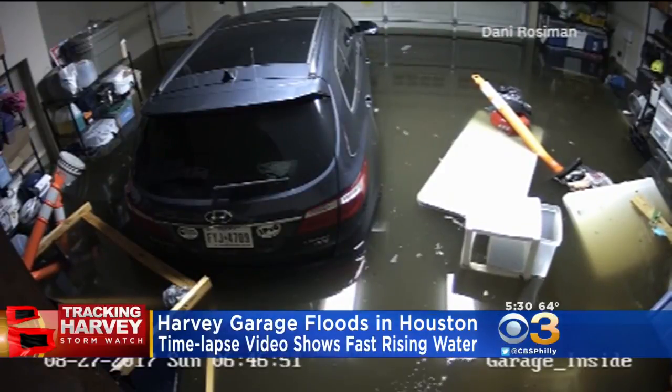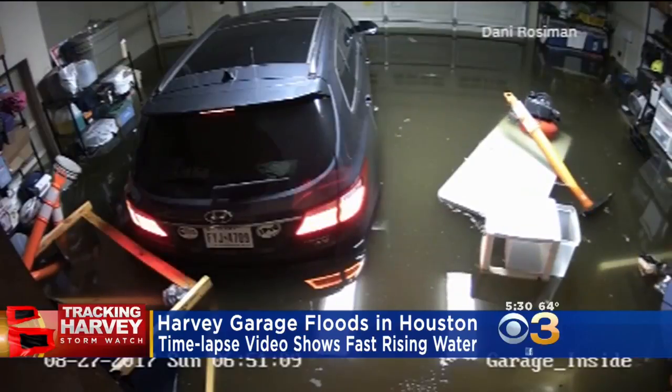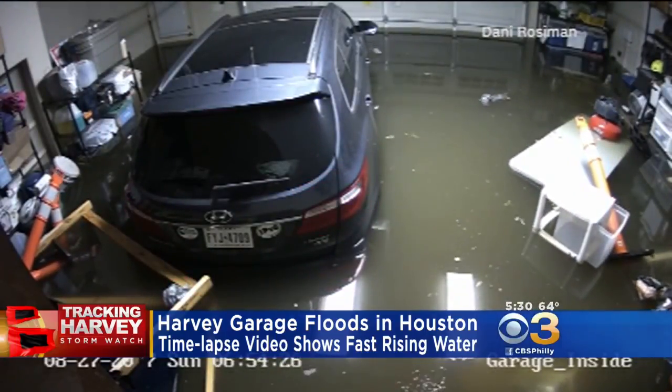And within hours, the tables were floating around the garage along with the items placed up high. So much water rose inside the garage, it set the car alarm off.